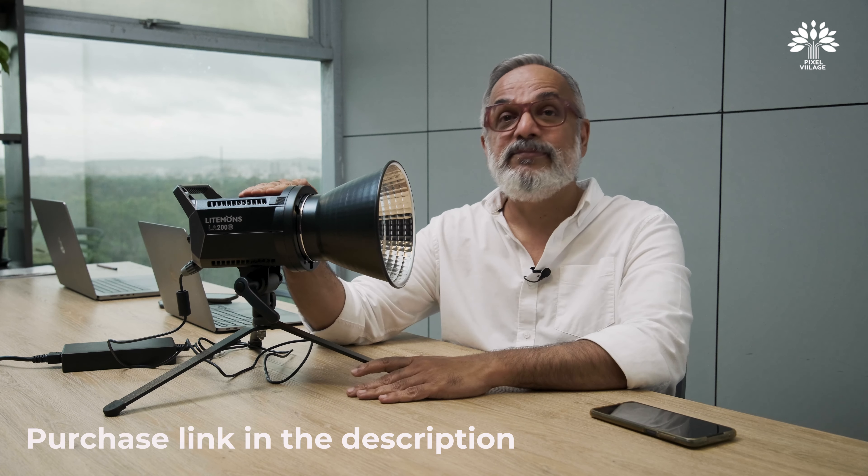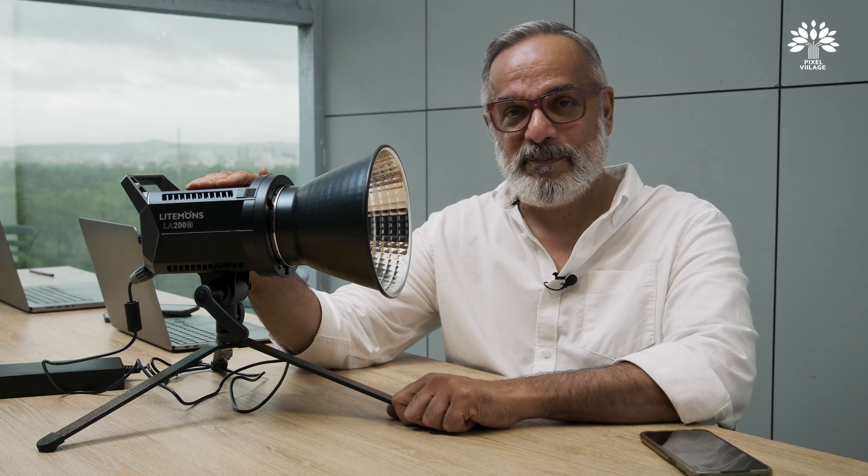Purchase links are in the description. Please remember to subscribe to our Hindi and Marathi channels as well. See you in the next video!